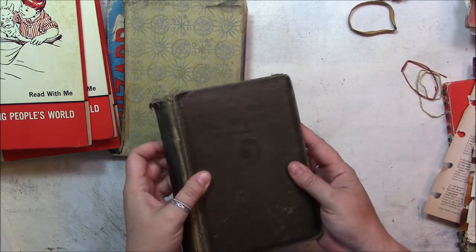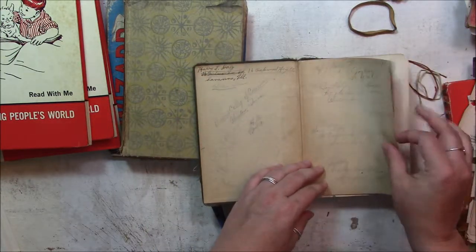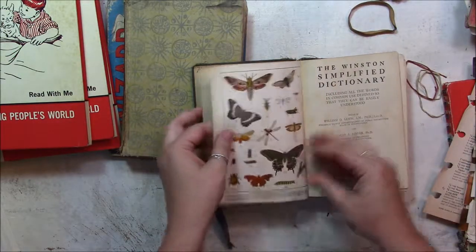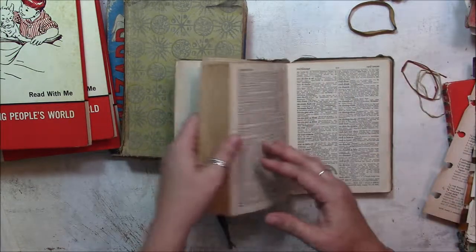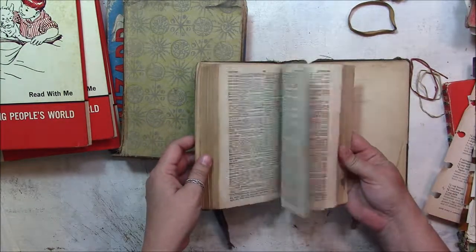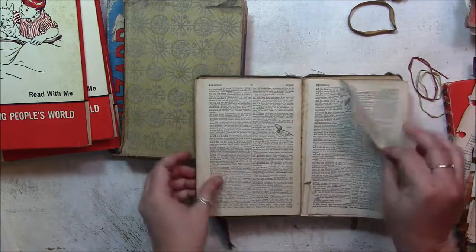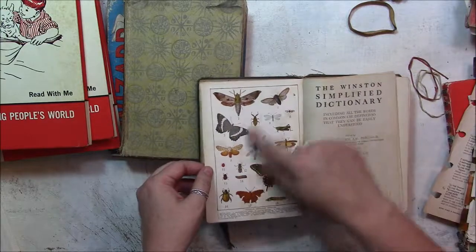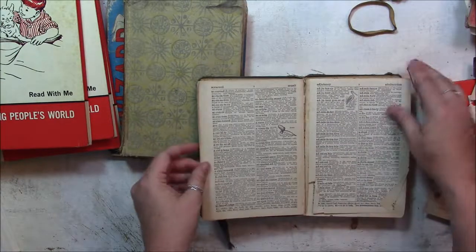This says the Winston Simplified Dictionary. Let's see how old it is — the pages are creamy and glossy, kind of. Copyright 1925. It has some wonderful pictures in it — look at that, it's so pretty. Actually these pages aren't creamy, just that beginning — these are just regular old thin dictionary pages. But I really like this. 1925 — I'll have to check my copyright date.